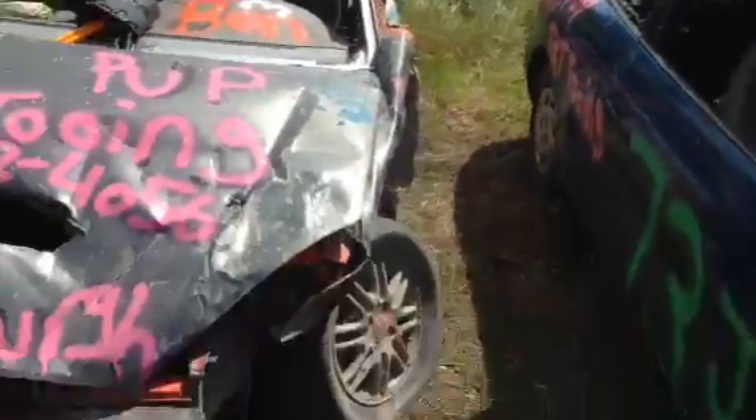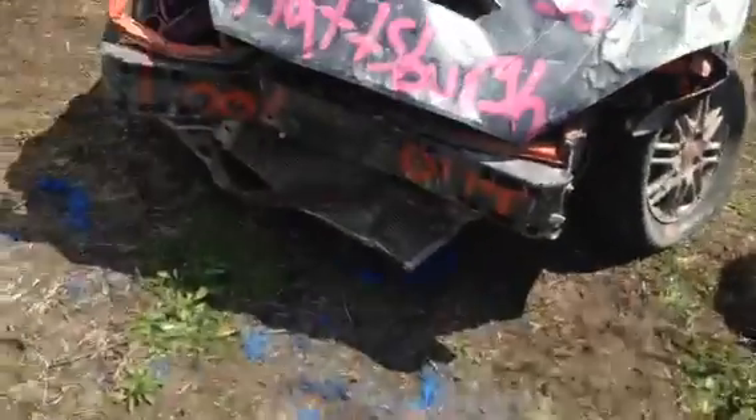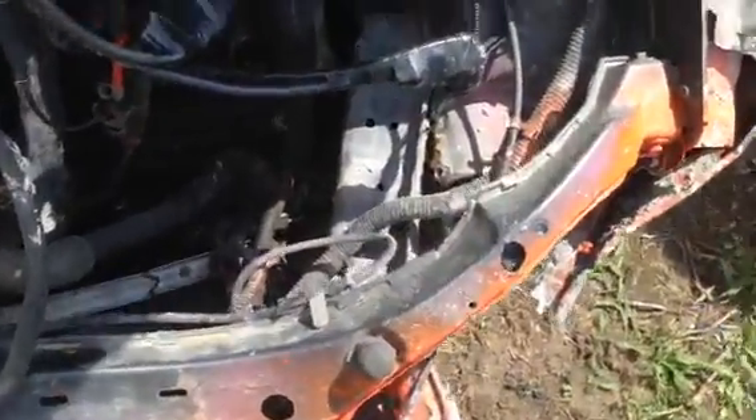Front end wise, this frame rail is starting to shift over that way and that one's actually starting to shove outward. So this is laying over to the left. It took some good abuse up in the front. You can see the frame rail separated from the sheet metal there, bent right there, and was starting to kick over to the side.